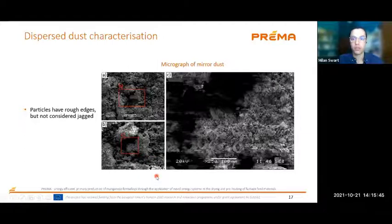We also looked at the morphology of the dust particles sampled from the mirrors. The agglomeration seen in the micrograph photos is a result of the sampling process and not how they settle on the mirrors. Looking at the particles, they have rough edges but can't be considered jagged. This is important because when you clean the mirrors, you don't want jagged particles that can abrade the mirror surface and degrade reflective performance.